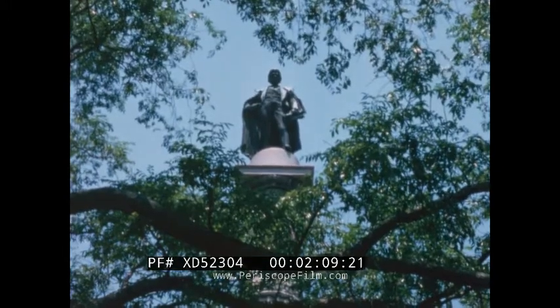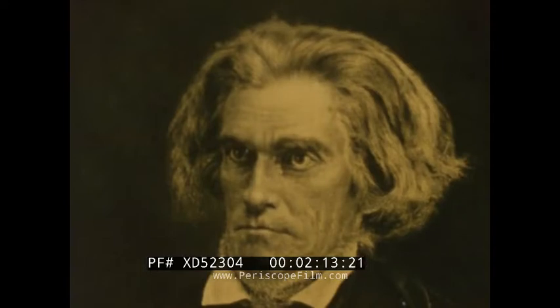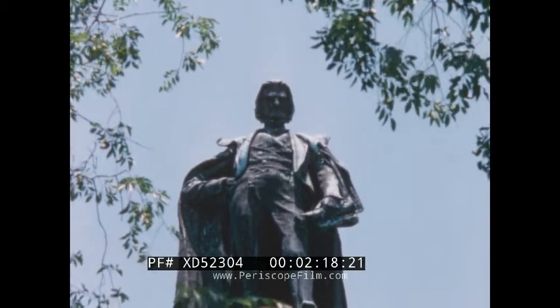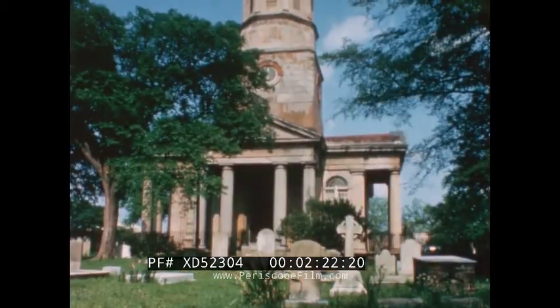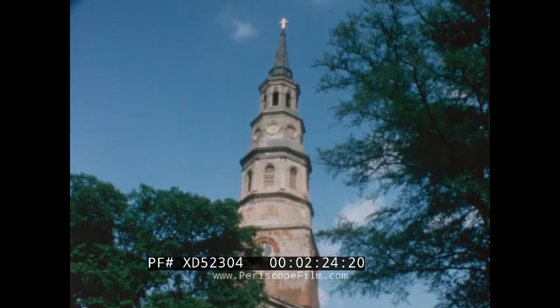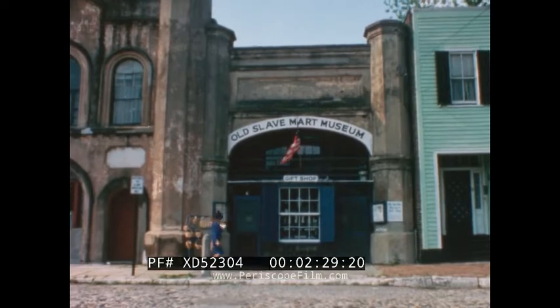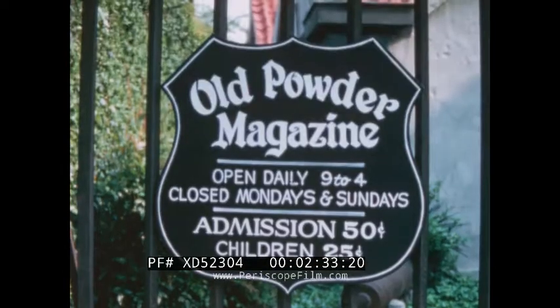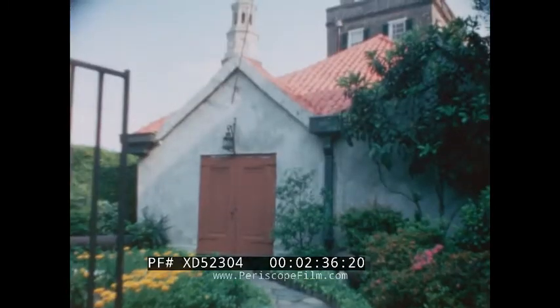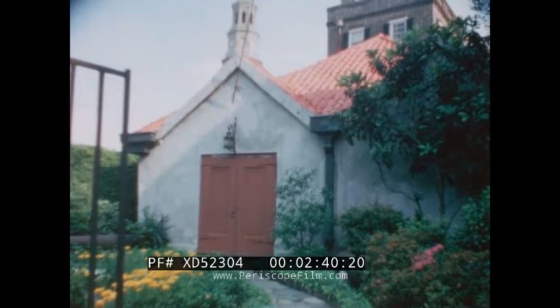In Marion Square, for example, Charleston honors the great South Carolinian John Calhoun, the articulate, formidable champion of states' rights and the slave issue. Calhoun studied law in Charleston, and he is buried on the site of St. Philip's Episcopal Church. Slaves were bought and sold in this slave mart, now a museum and gift shop. And the old powder magazine, used as a munitions storehouse during the Revolution, is the oldest public building in the city.